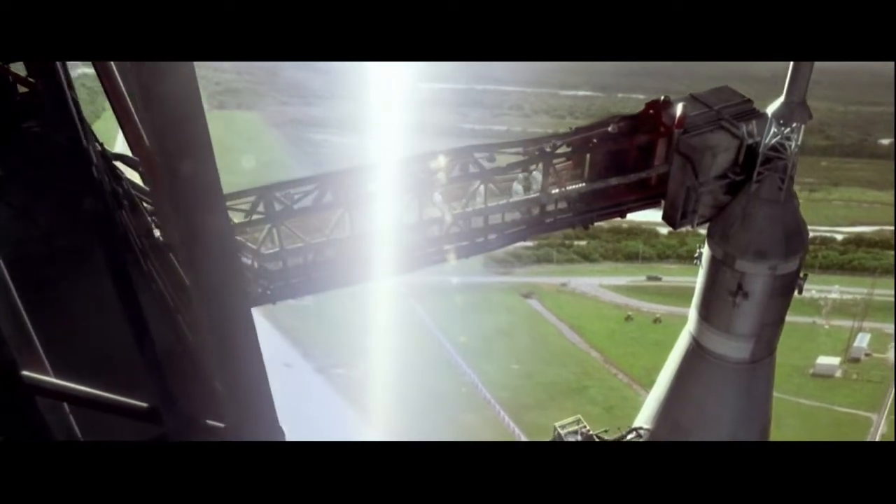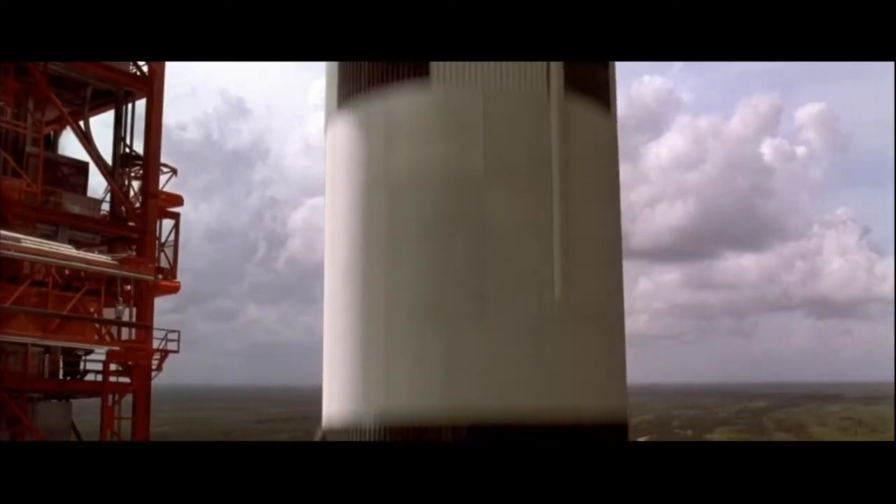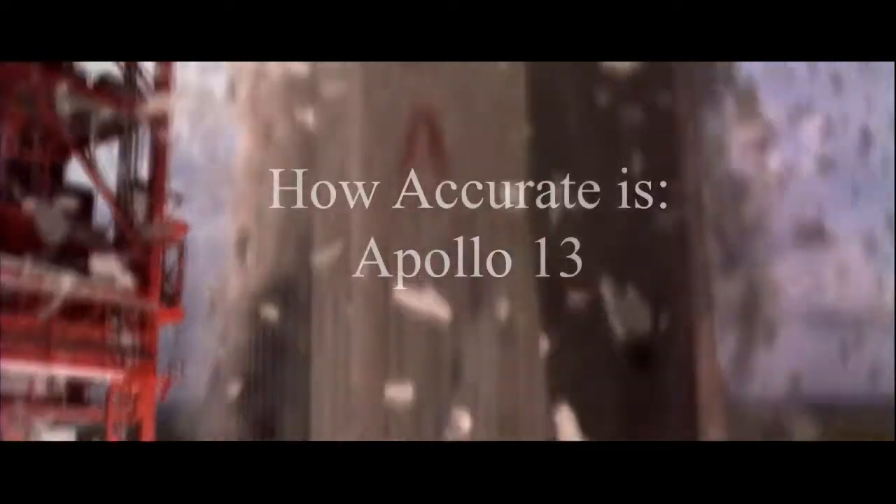Unlike most historical events where accounts come after the fact, thanks to NASA's meticulous record-keeping, we know exactly what happened during the mission. So with that in mind, the filmmakers had the ability to make the movie completely accurate. Did they? How accurate is Apollo 13?